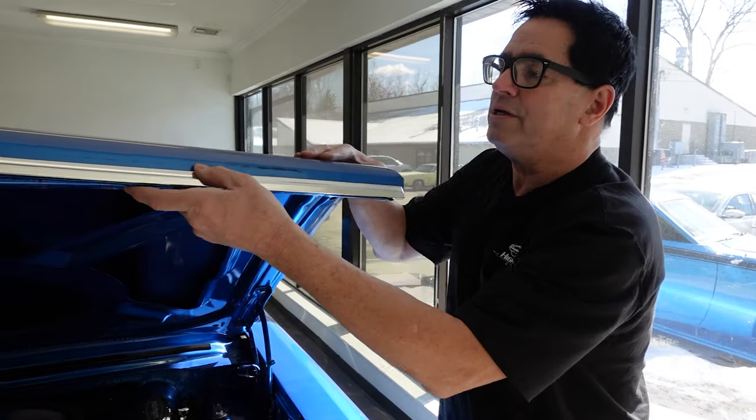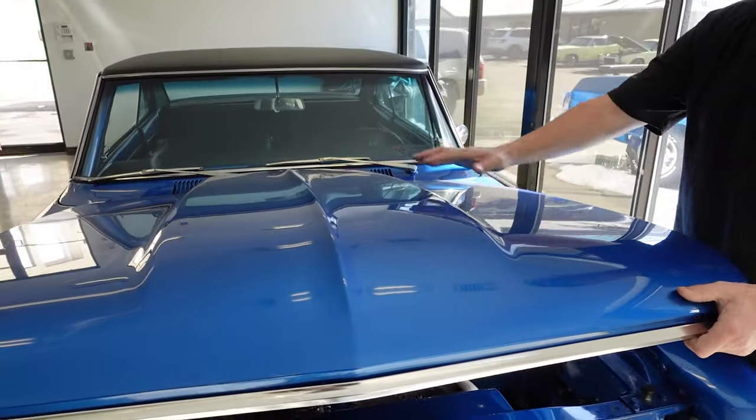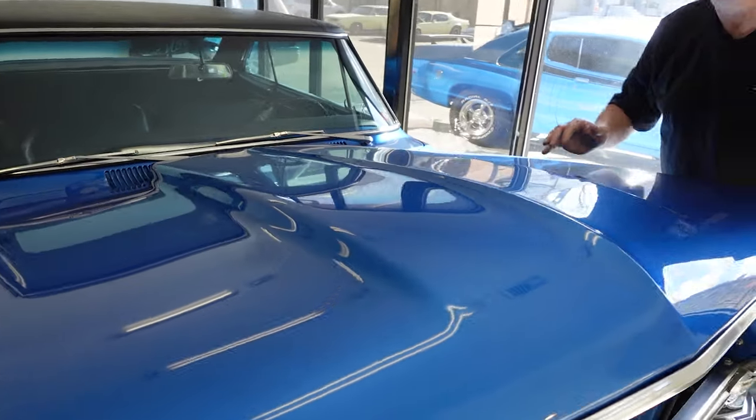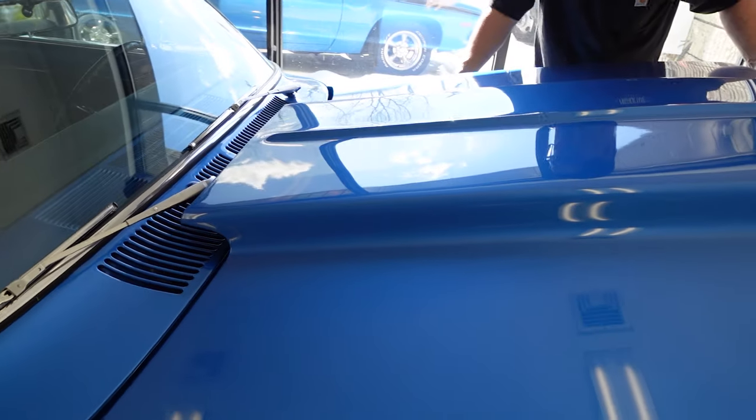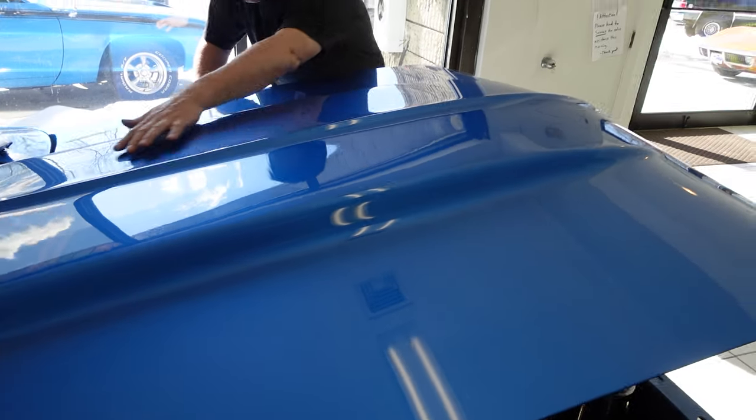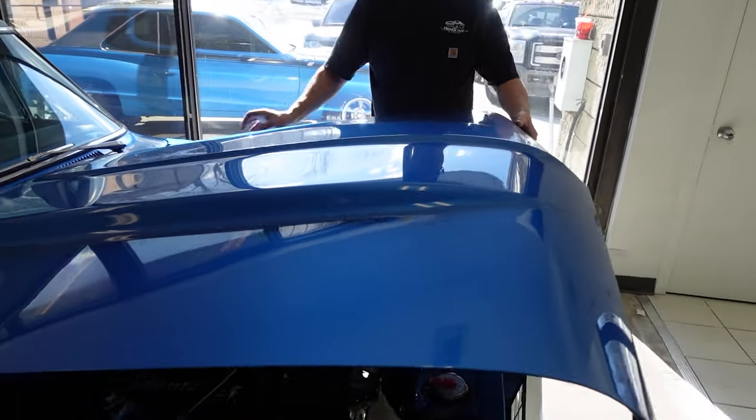I love the hood. This is a cowl induction style hood — nothing that actually came from the factory, but it's steel. It's a modern what-if item, not fiberglass. So it's nice and sleek and smooth, and again, a steel cowl induction hood.